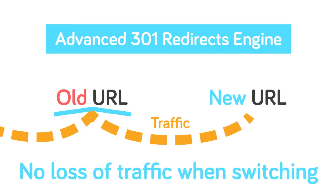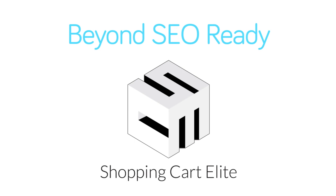And with our advanced 301 redirects engine, there's absolutely no loss of traffic when switching to our platform. What are you waiting for? Start increasing your traffic by going beyond SEO ready today.